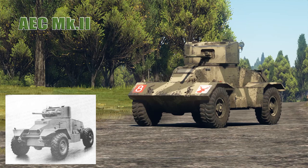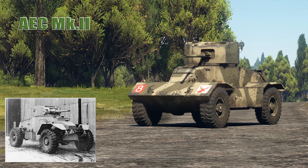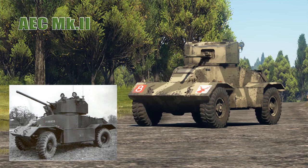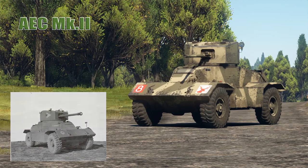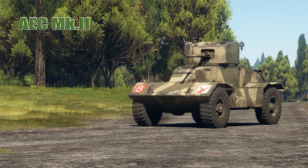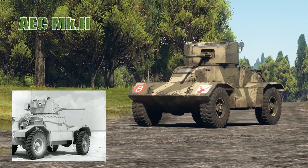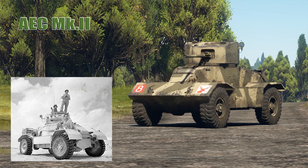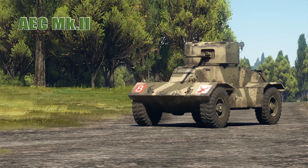The first version, the AEC Mark I, carried a Valentine Mark II turret with a two-pounder gun. Subsequent versions — the AEC Mark II received the six-pounder, and the AEC Mark III a 75 millimeter gun. The vehicle also carried two machine guns, smoke grenade dischargers, and a Number 19 radio set. The Mark II was first used in combat in the North African campaign in late 1942, where some vehicles were reportedly fitted with a Crusader turret mounting the six-pounder gun.